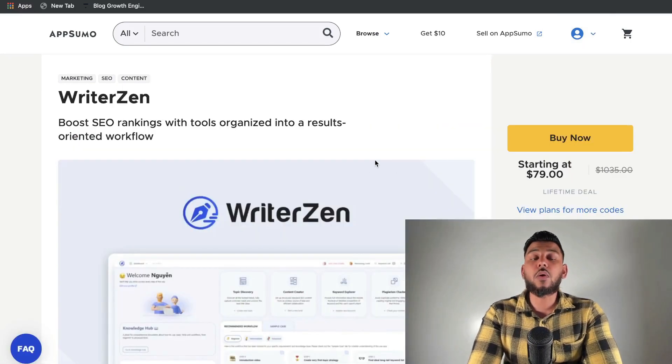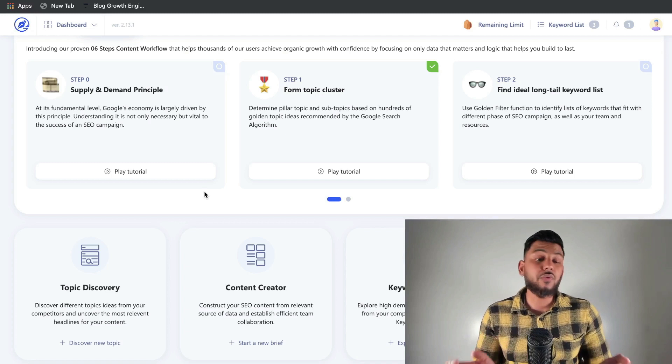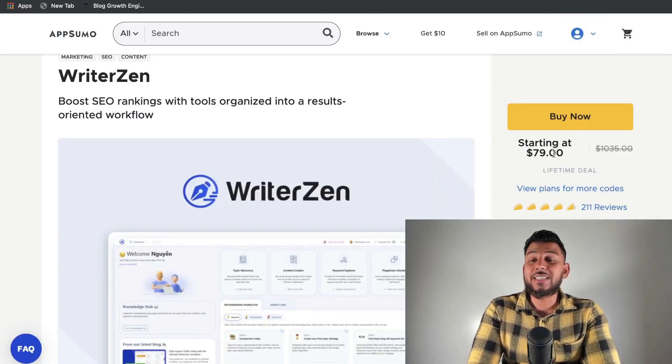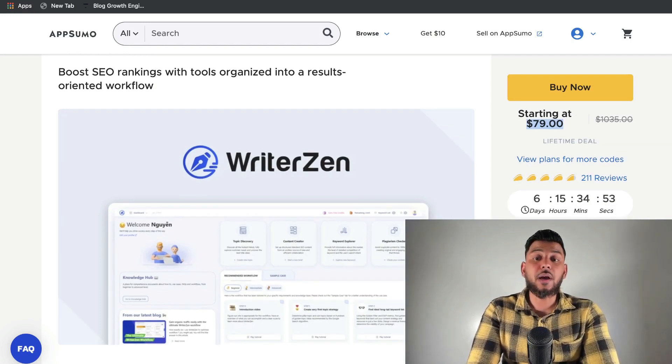My third favorite tool on AppSumo is WriterZen. You can use WriterZen to help you find topics or keywords you'd like to write about, and you can also use the content creator to optimize existing or new content to increase the likelihood of ranking on the first page of Google. I've already done a couple of reviews and in-depth tutorials of WriterZen — I'll leave those in the description below. This is by far one of the most advanced and powerful content optimization tools on the market. Plans start at $80 for a lifetime deal, but you have to act fast because there are only six days left for this deal and I'm not sure if it'll be back once it expires. If you want a really good SEO and content optimization tool, I would highly recommend you grab WriterZen.